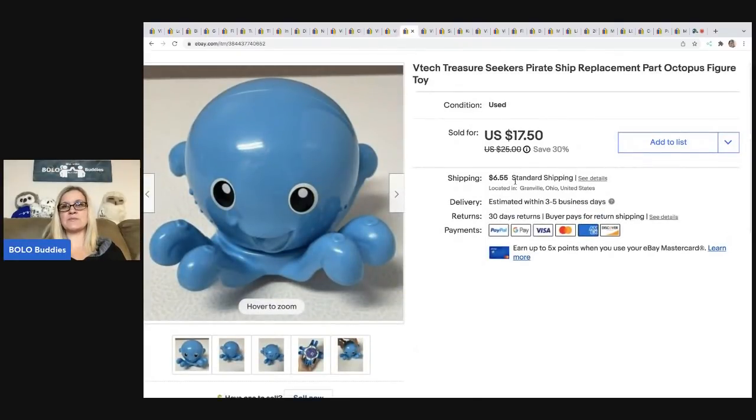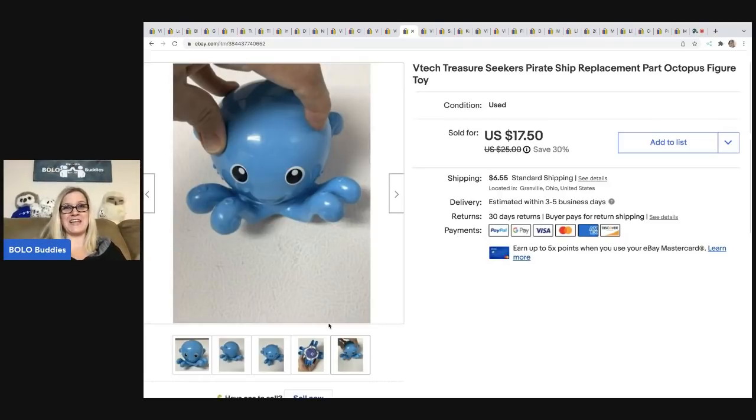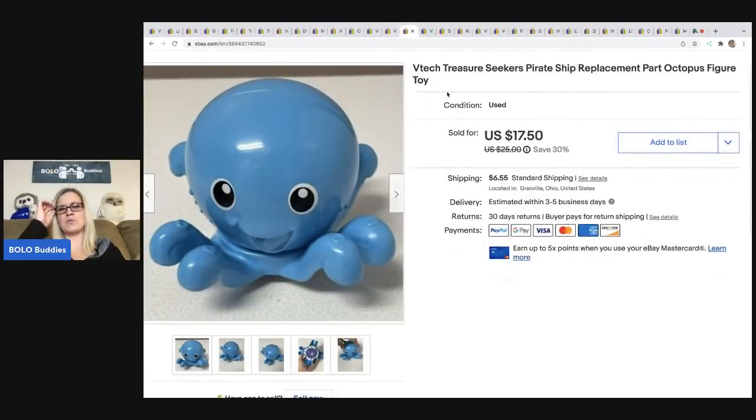This item is a VTech Treasure Seekers pirate ship replacement part — it's the octopus. It's pretty big actually. I sold this for $14; the buyer was all in for $22.10, and a subscriber actually bought this from me, which I really appreciate. When somebody messages me and says they watch my channel, I get really excited — it's just a small thank you that makes me feel good. I originally bought the pirate ship but it was incomplete, so I ended up parting out the octopus.